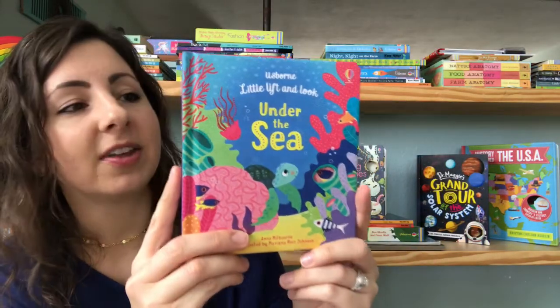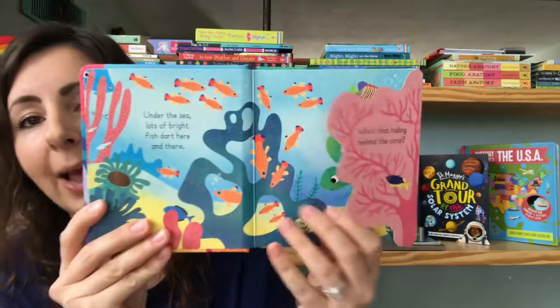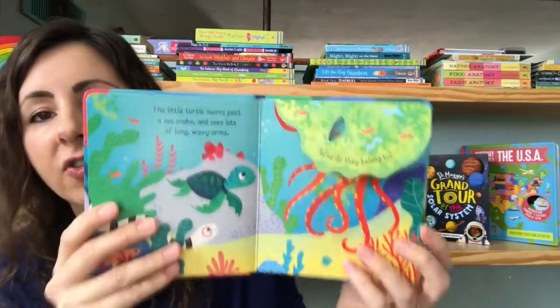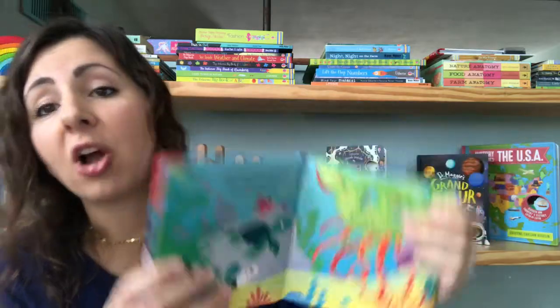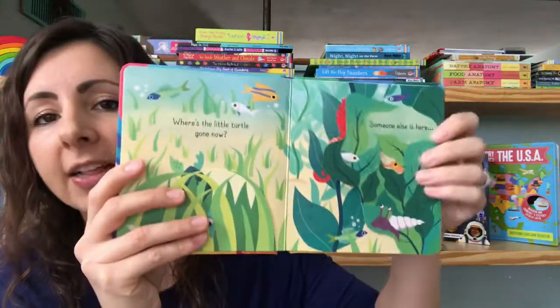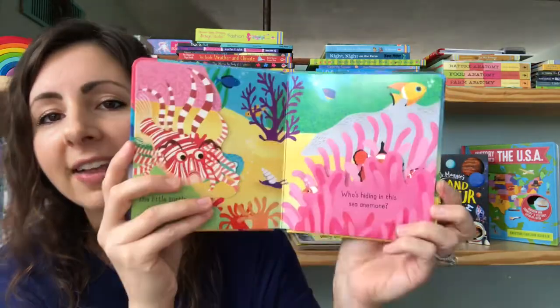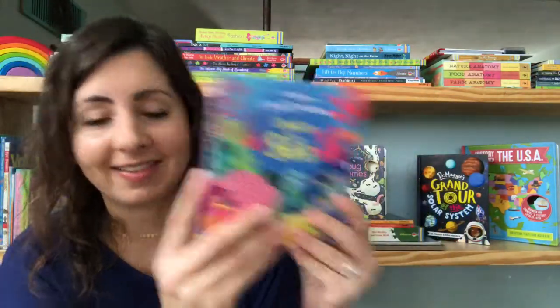Another series for babies and toddlers is our Little Lift and Look series. This is like an introduction to flap books. It's got great flaps that are always on the edges of the pages so they're easy to manipulate, but they're nice and thick so they're not going to rip easily. The illustrations are nice and colorful and beautiful, and it's a nice little size for their hands. These books are amazing.